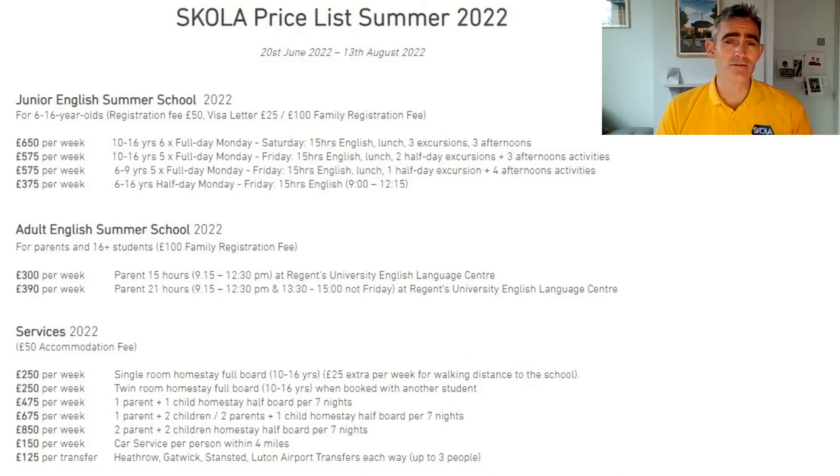If you need to change dates, we can do that for free. If you need a refund, we can refund the fees minus the registration fee. A visa letter can be provided for £25 to help with any visa applications. If two or more students are booking as a family, there's a £100 registration fee covering all registration requirements. Parents are also welcome to join us on campus — Regent's University English Language Centre runs courses for 16 and over, a 15-hour course at £300 or a 21-hour course at £390, bookable through Scholar.